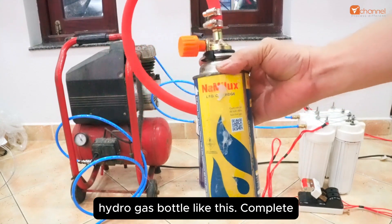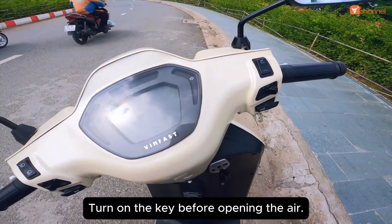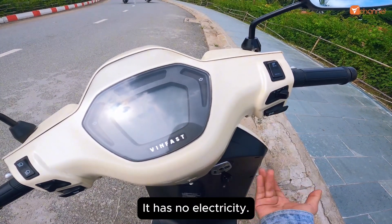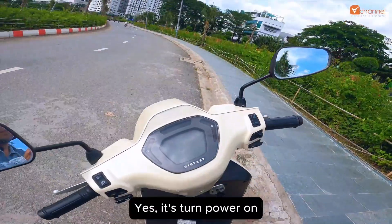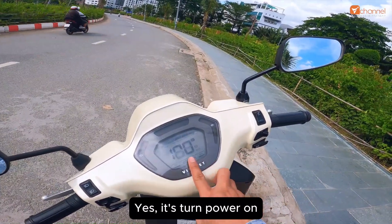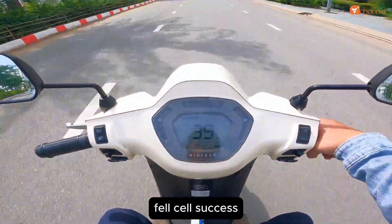We have a hydro gas bottle like this - this is our hydrogen tank. Turn on the key before opening the air. It has no electricity. Starting to open the gas tank now - it's turned on. The world's first motorcycle to use hydrogen fuel. Fuel cell success.